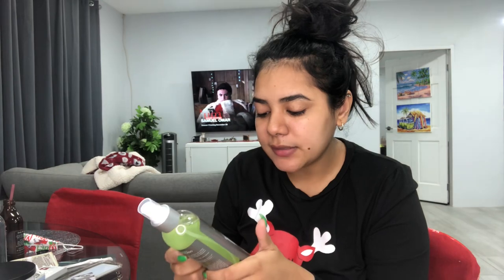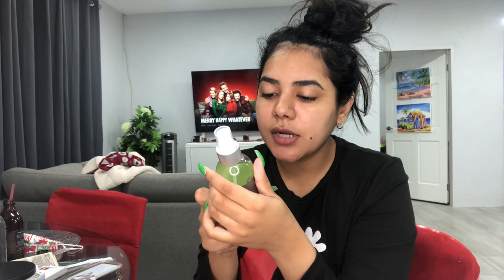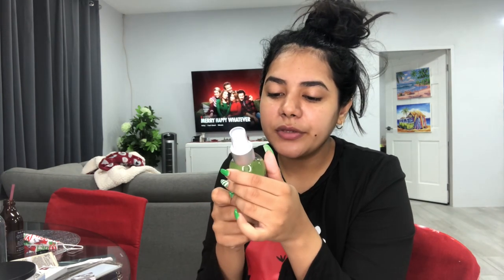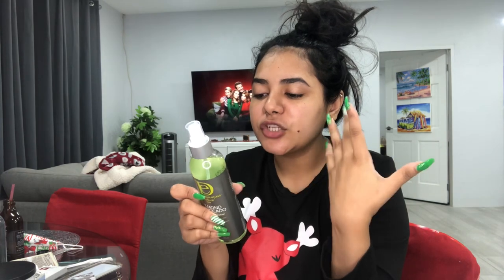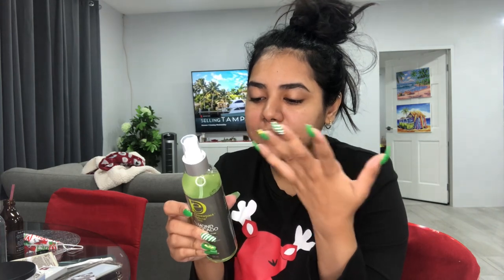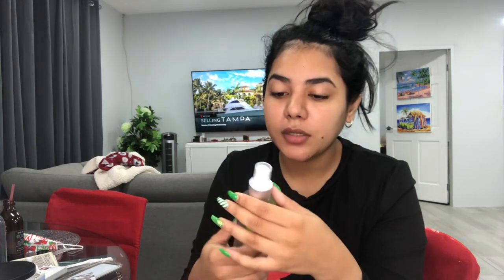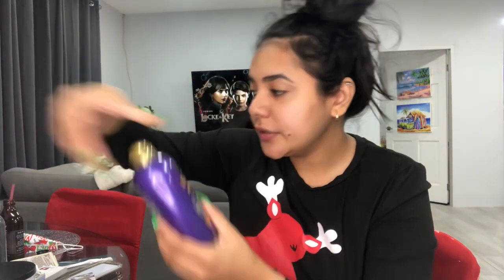Design Essentials Almond and Avocado Daily Curl Revitalizer, for all types of curls. This transforms tired, dry strands into plump, defined curls using the moisturizing power of almond and avocado. It brings curls back to life while eliminating frizz and refreshing hair between wash days. You just apply it all over your dry curls and then reform your curls. This one smells really nice!